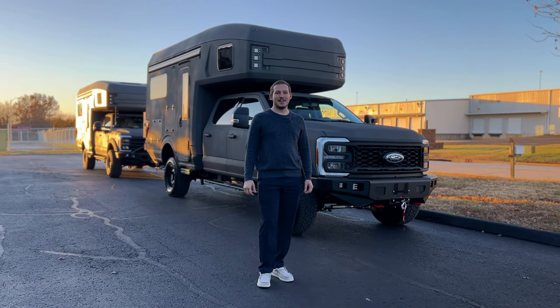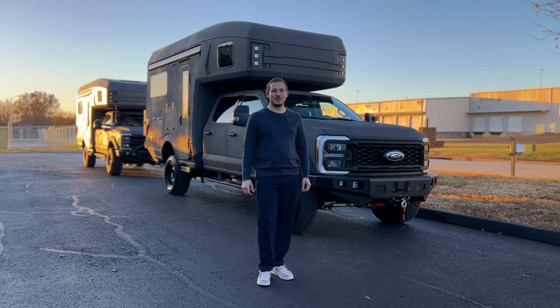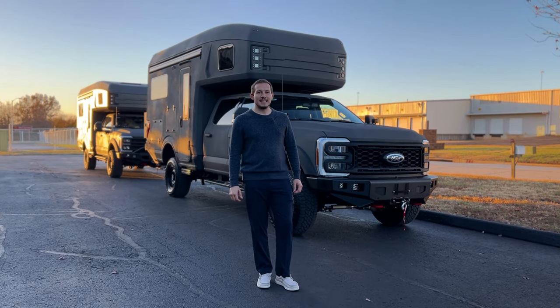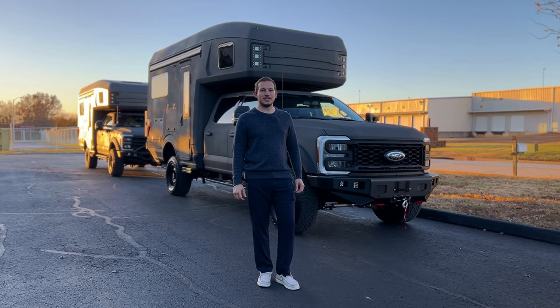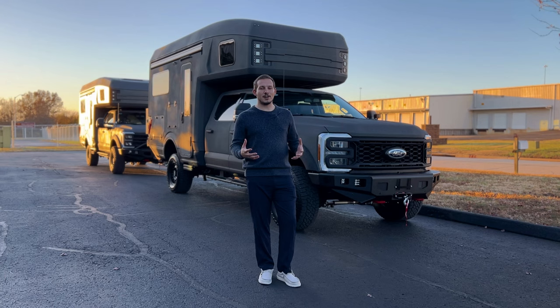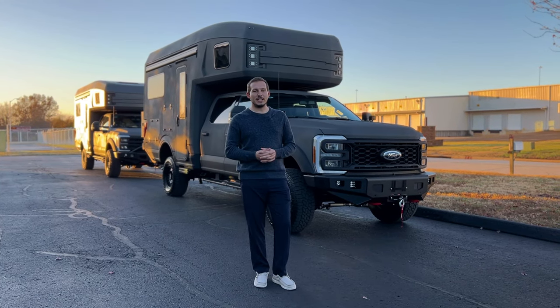Paul Bobasiewicz here, founder and CEO of 27North, and today I wanted to take a moment and introduce you to the all-new RexRover. It is definitely the pinnacle adventure and one of the most complex projects we've done to date next to the Ascender, and I'm truly humbled and honored to stand here before you today and give you a walkthrough of all the key features.